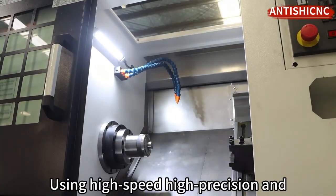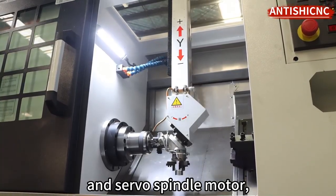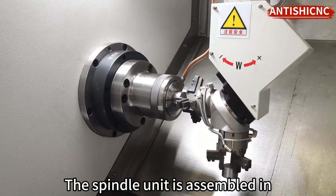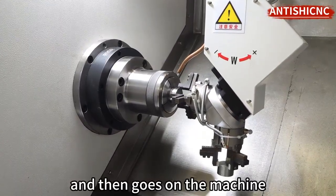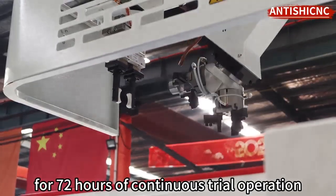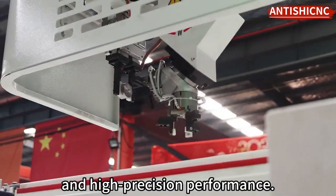Using high-speed, high-precision, and high-rigidity cartridge-type spindle unit and servo spindle motor, it can achieve higher spindle speed. The spindle unit is assembled in a constant temperature room; after assembling, it runs at constant temperature for 72 hours, and then goes on the machine for 72 hours of continuous trial operation, to ensure the reliability of high-speed and high-precision performance.